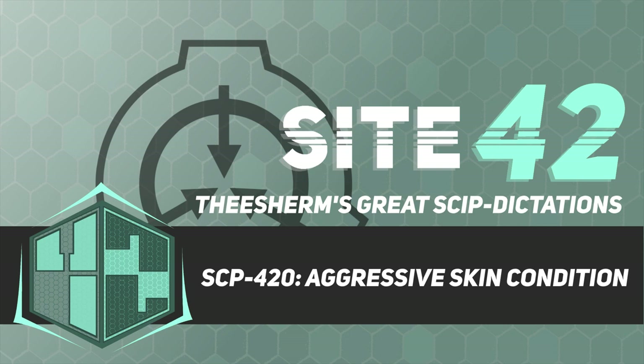Those infected with SCP-420-2 are non-contagious and should be contained in Standard Solitary D-Class Secure Confinement. On reaching Phase 3, infectees' ration should be doubled. Phase 4 infectees should be kept under constant surveillance for signs of advancement to Phase 6, in which case the infected must be destroyed by high-temperature incineration.